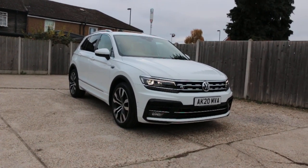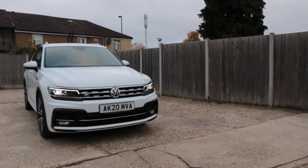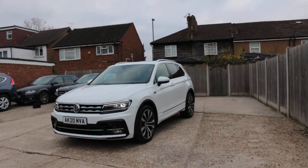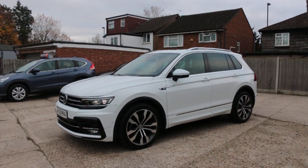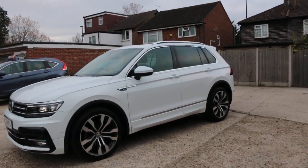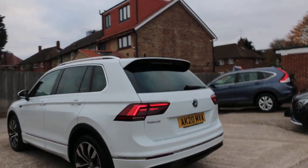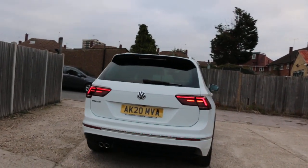Now available at McCarty Cars: VW Tiguan R-Line, 20 plate, 2020, white, with daytime running lights, front parking sensors, panoramic glass roof, privacy rear glass, rear parking sensors, and reversing camera.